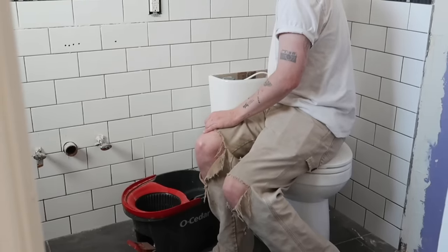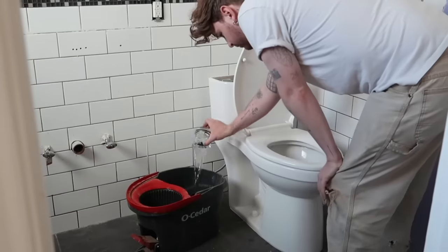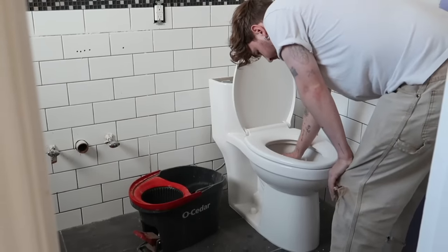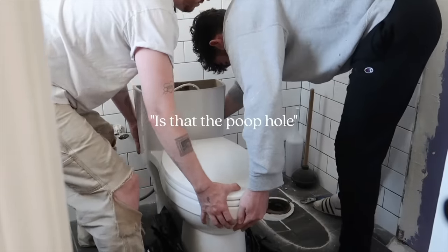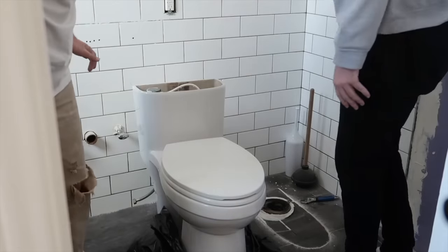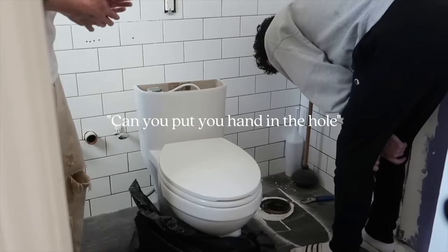In order to move a toilet you have to get all the water out of it, so I did that with a cup and poured it into a mop bucket. Once it was all out we were able to remove the toilet — and there's the drain hole. I've never seen a toilet hole before!